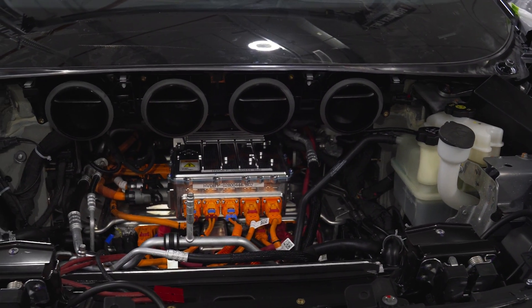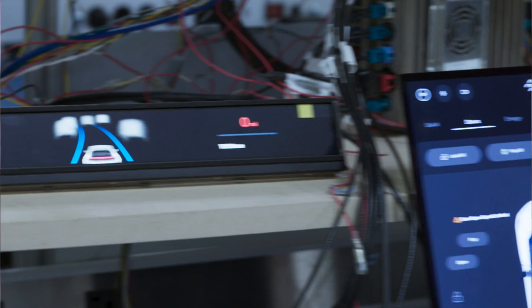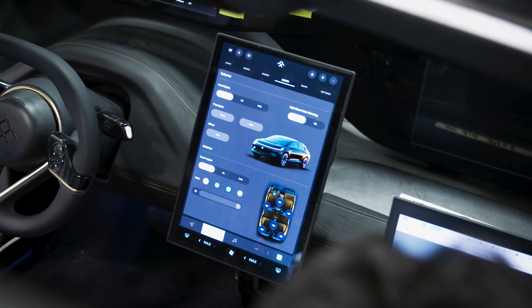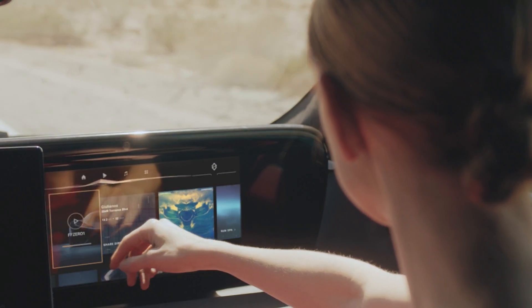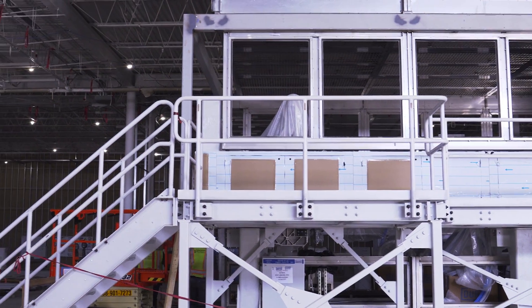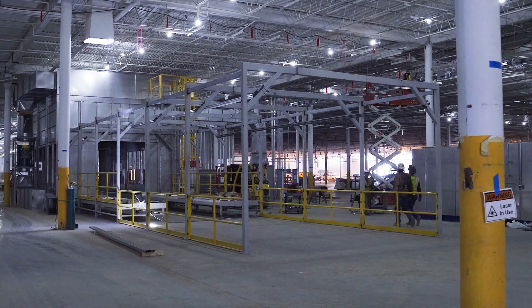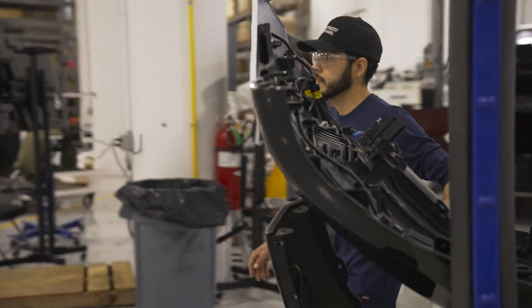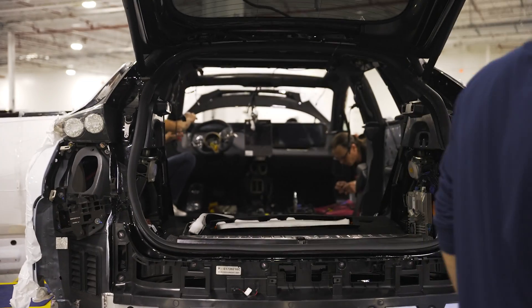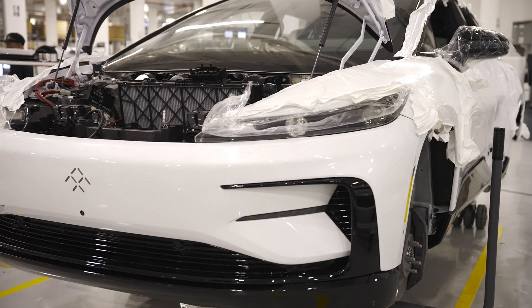While most factories create mechanical and electronic products, our FFIE Factory California is about more than just making an EV product. We are creating a larger, intelligent ecosystem — hence the IE in our name. While this plant is very meaningful to FF, it's equally meaningful to the Hanford community as we ramp up production. We are very lucky to find qualified employees right here in the Hanford community.